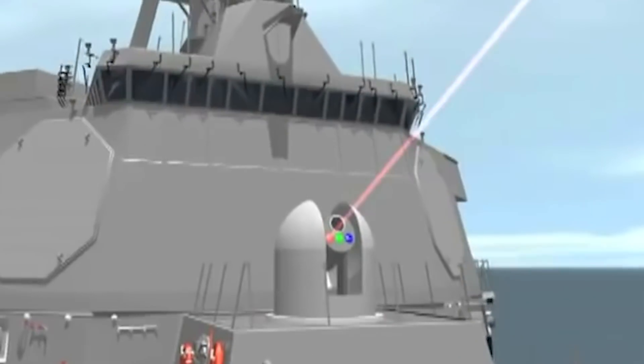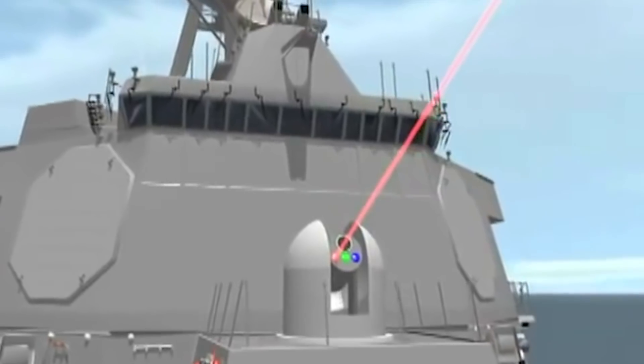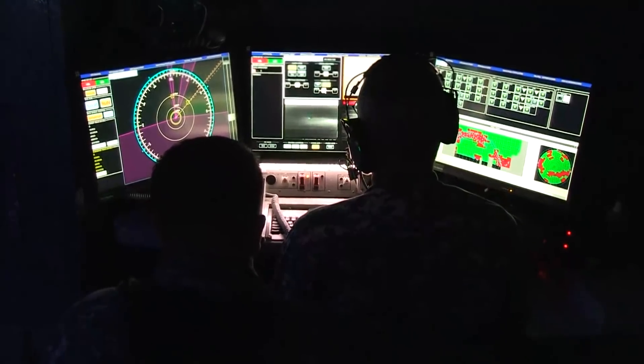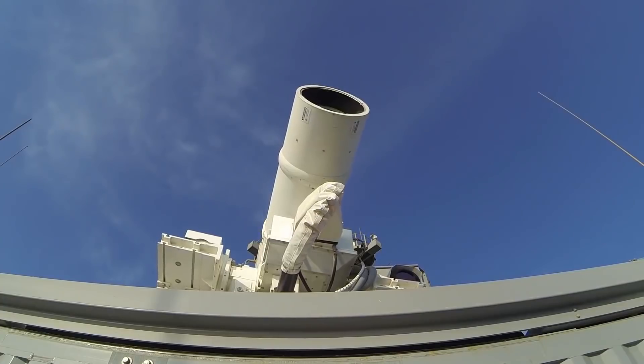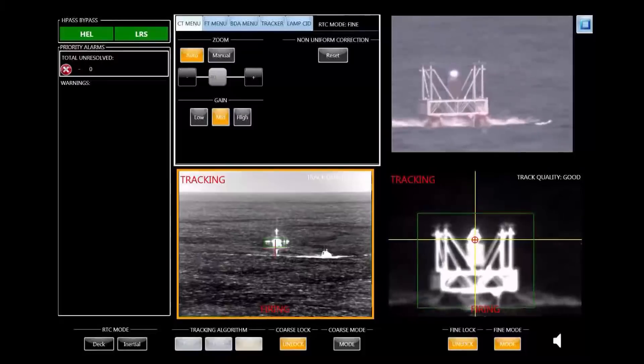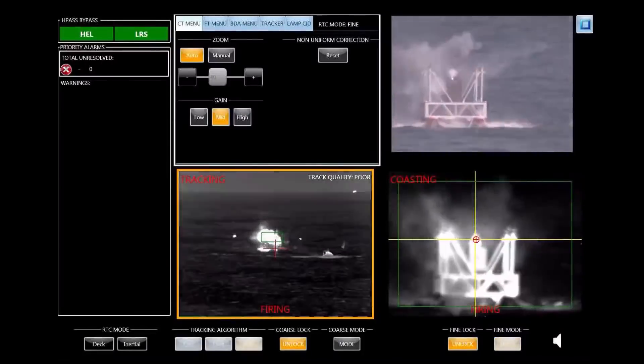Currently, LAWS isn't designed for massive battles in outer space, but rather for defense. LAWS can intercept incoming anti-ship missiles or enemy drones, heating up their exterior with laser light until they explode. LAWS is also capable of disabling small boats.